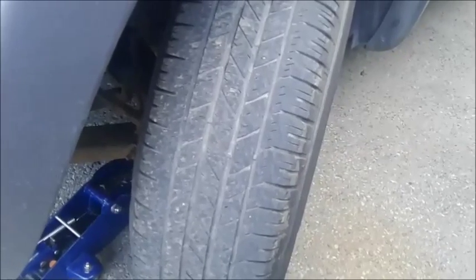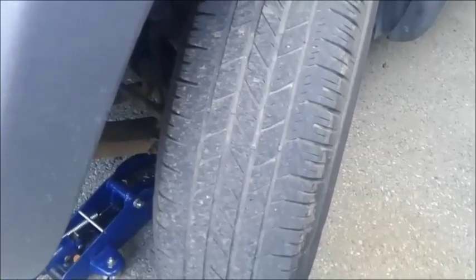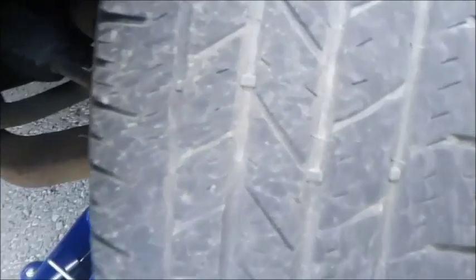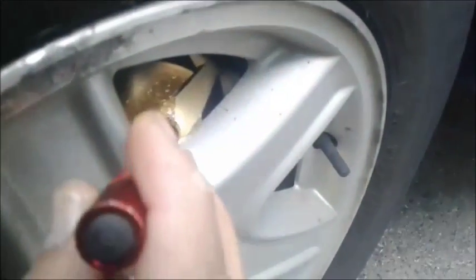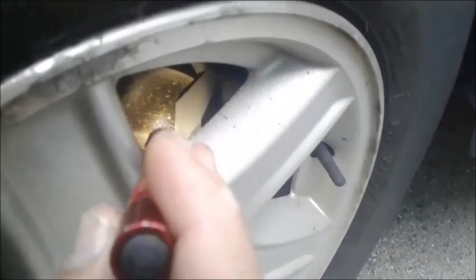Now coming into the left front tire, the tire tread is about the same — about 40%. Down but still some life left in it. On the brakes, same thing — about 30,000K left in it.